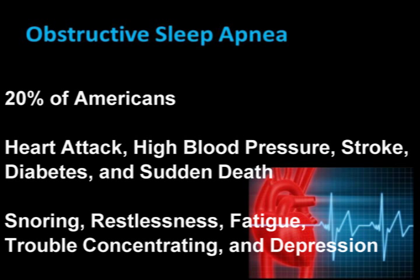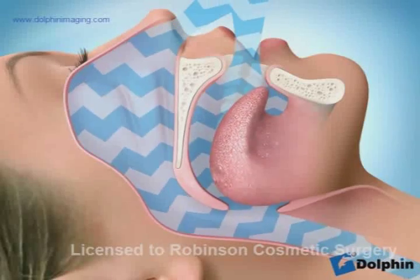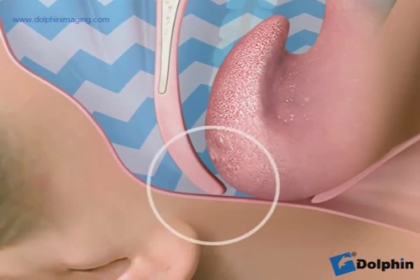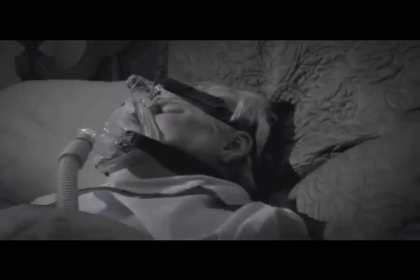It occurs when the tongue drops to the back of the throat during sleep. This blockage increases negative inspiratory pressure in the lungs, causing the heart to work harder, and it causes lower oxygen levels in the blood. During sleep, partial arousal occurs at a subconscious level to overcome the blockage.